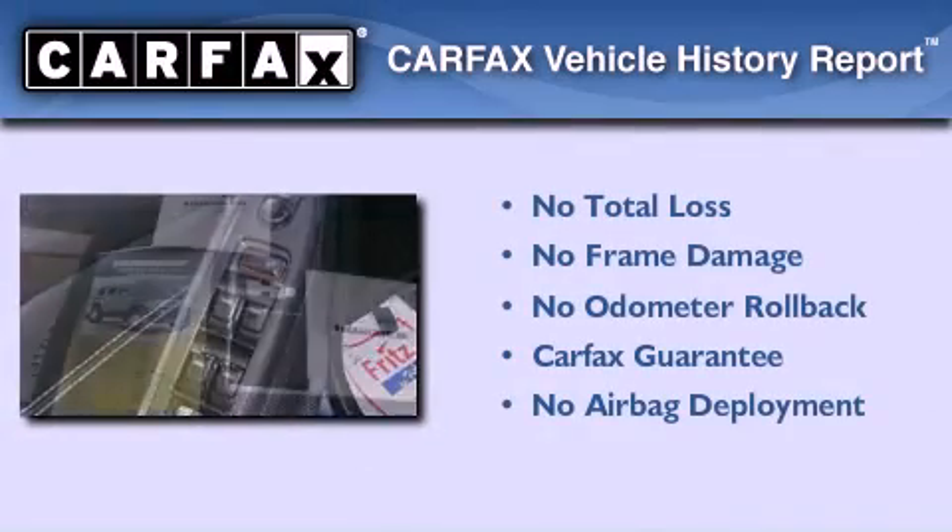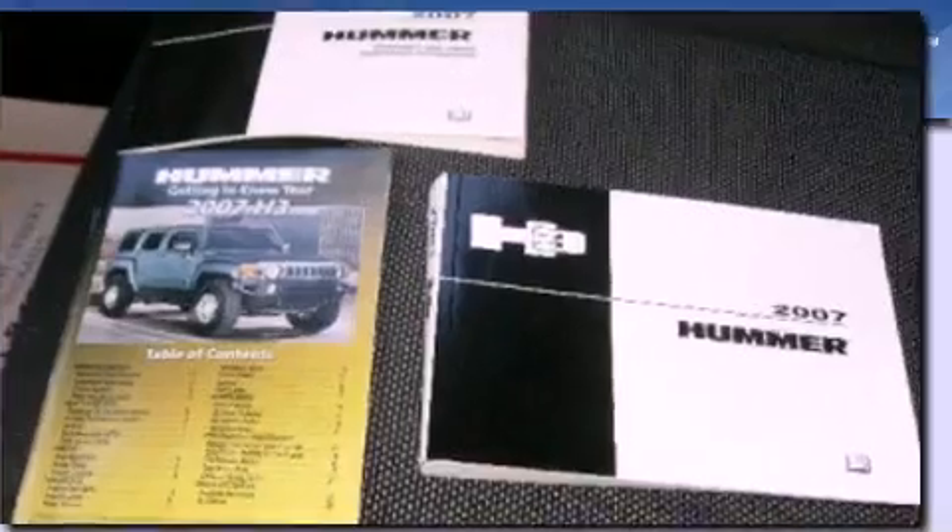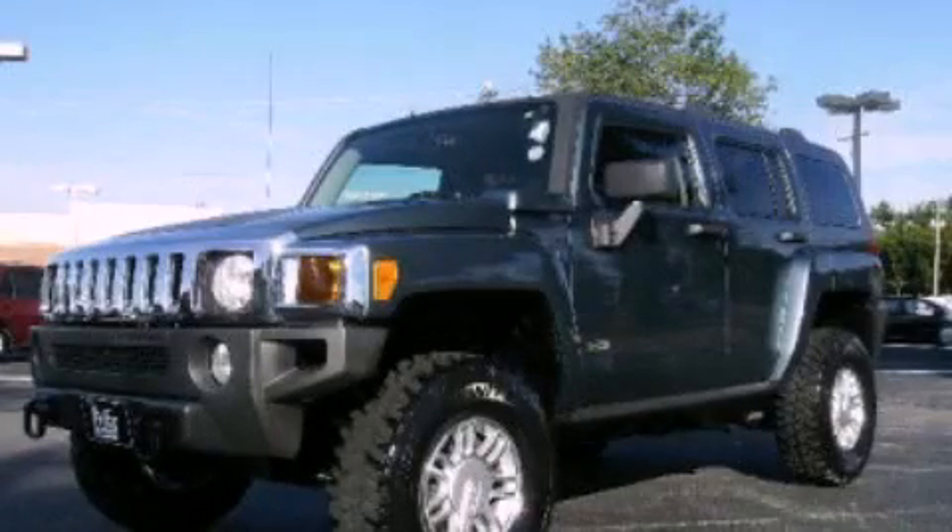Not to mention that this Hummer qualifies for the Carfax buy-back guarantee. Contact us today and schedule your opportunity to see this automobile in person.